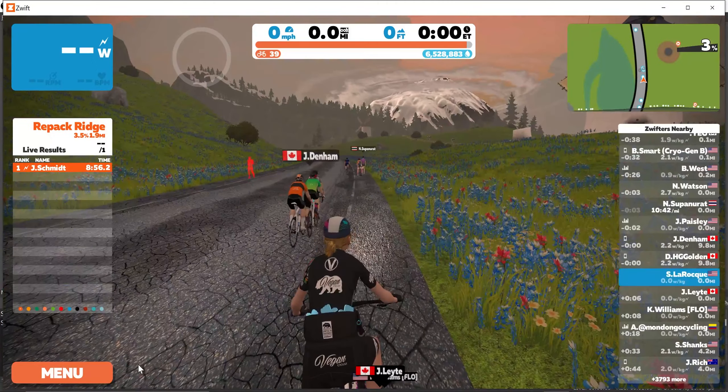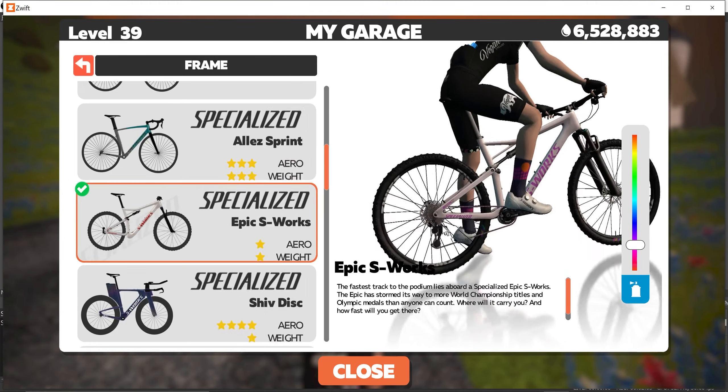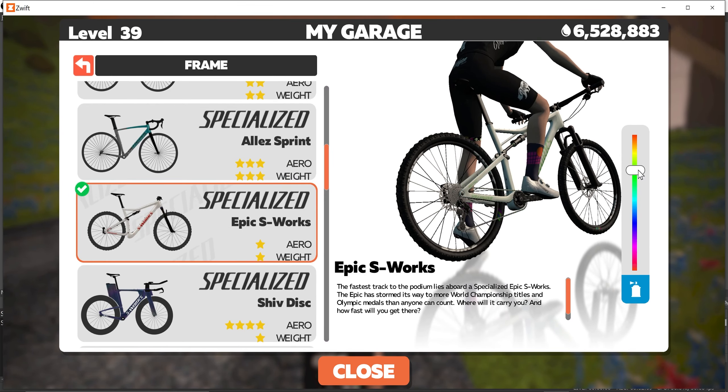This video is just to show you the fastest bike that you can choose for the Jungle Circuit, and that is the Specialized S-Works Epic. I have this in my garage here so I can show it to you guys. If you don't already own the bike, you can purchase it in the drop shop — it's going to set you back about 675,000 drops.